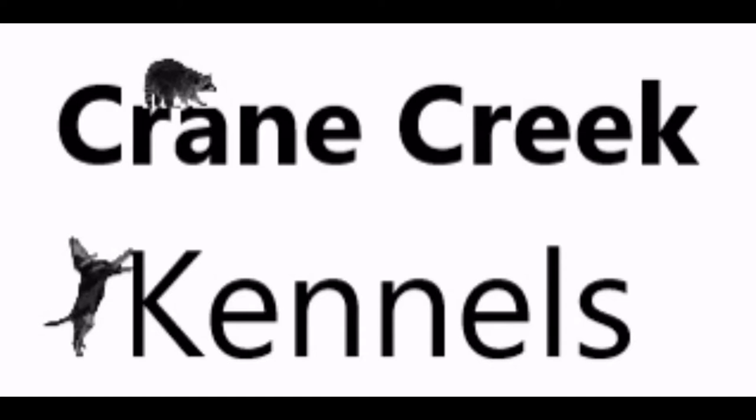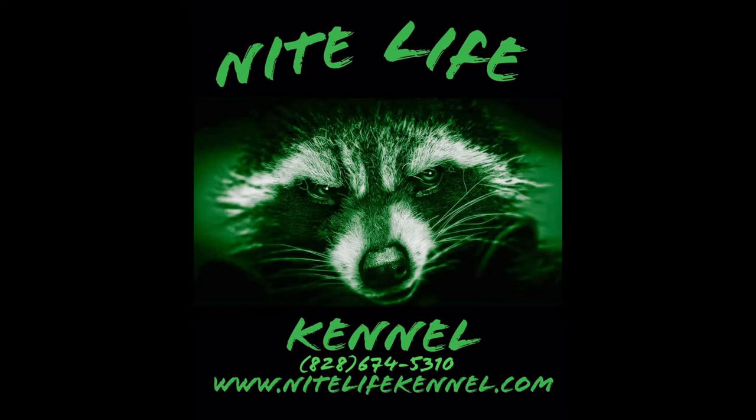Thanks for watching another episode from Crane Creek Kennels and here's a word from our sponsors. If you're needing some type of hunting supply, head over to nightlifekennel.com and check them out. They have all your hunting supply needs that you may want.